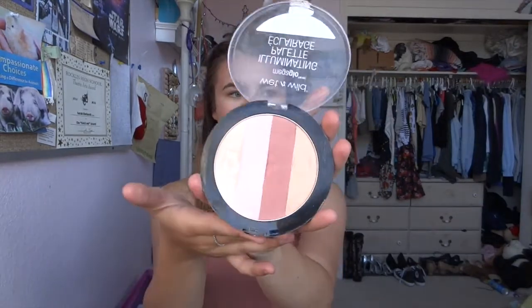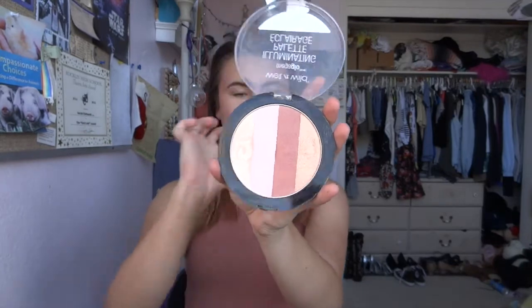The next thing I'm obsessed with is very basic — it's my highlighter from Wet n Wild, which is a brand I'm very obsessed with right now because I found out that it's cruelty-free. It's the illuminating palette and it has four little colors. I use the middle as blush on my cheeks and then I put the highlight just where you would normally apply it.